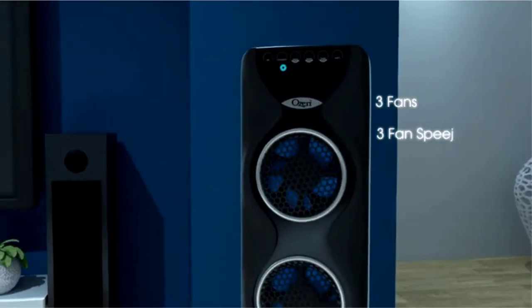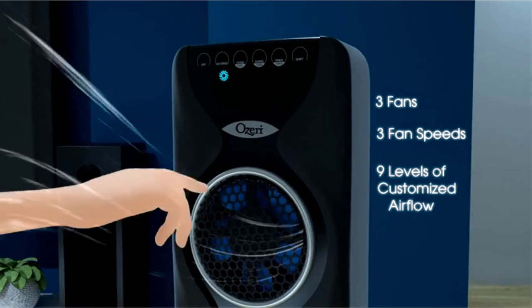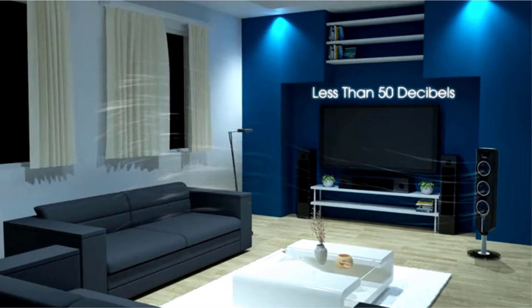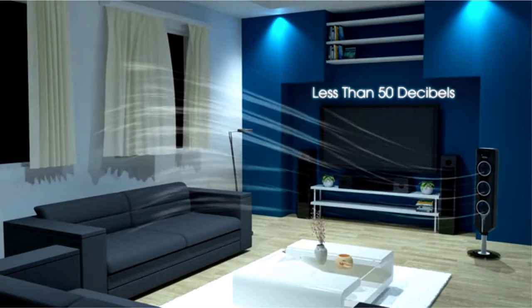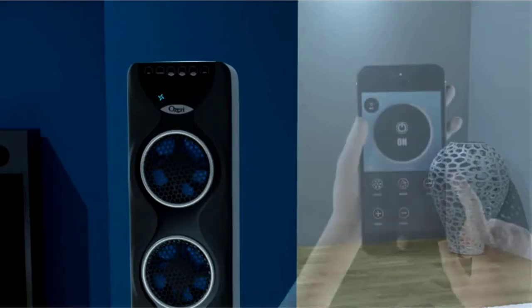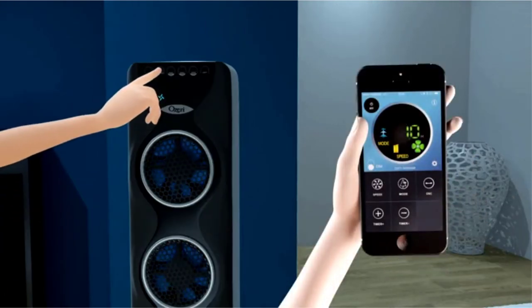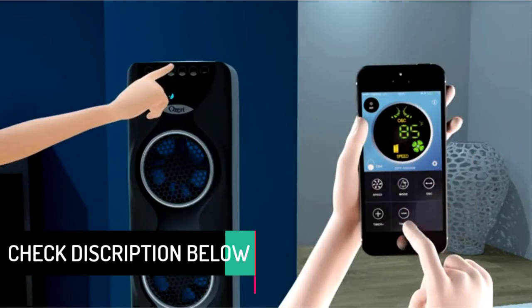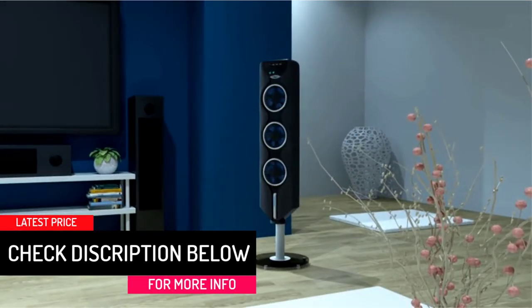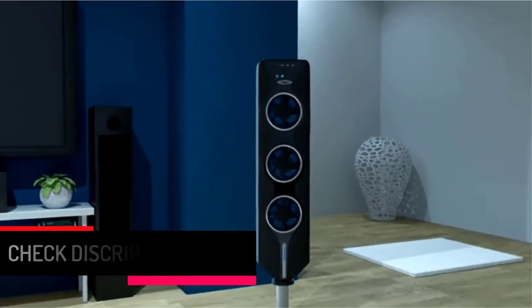Furthermore, it features a smartphone remote control app as an alternative to the included remote control and the sensitive touchscreen control panel — so many choices for control. Of all the tower fans in this list, the OZERI 3X may perhaps be the most gorgeous and stunning of them all. The blue fan blades that seem to glow inside the black, slim and sleek design, plus the elegant glass stand, makes it a sight for guests to marvel at.